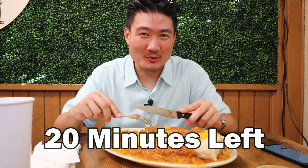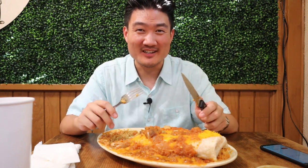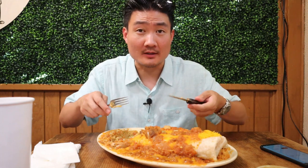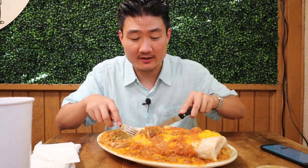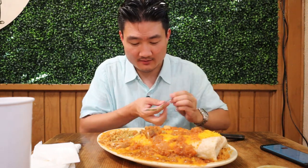Have you guys ever seen the Korean drama Squid Game, where contestants had to play games to save their lives? Wouldn't it be cool if an eating challenge was one of the games — like finishing a whole burrito within an hour or getting eliminated? I wonder if I could actually do it if my life was on the line. Let me know in the comments if you've ever done an eating challenge, where you did it, and which restaurant.